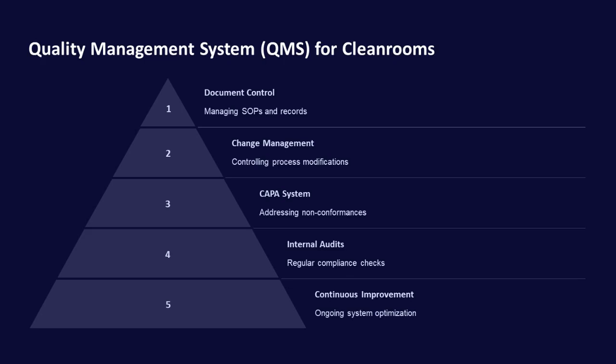A QMS for cleanrooms includes document control, change management, a CAPA system, internal audits, and continuous improvement. These elements ensure ongoing system optimization and compliance with regulatory standards.